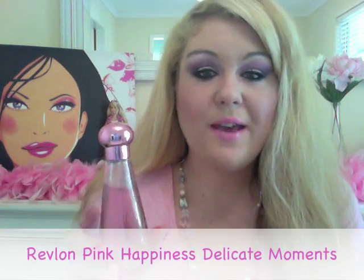Another pink fragrance I bought recently is the Revlon Pink Happiness Delicate Moments. I remember when the original Pink Happiness came out — around 2003 or 2004 — I was working at Revlon at the time on the campaign. We all had pink t-shirts and everything was pink with a whole pink colour story. I've been loving Pink Happiness ever since. The new Delicate Moments version is awesome — if you love vanilla-y fragrances, it also has chocolate notes, so you'll definitely love this.